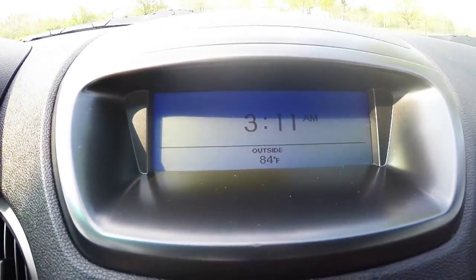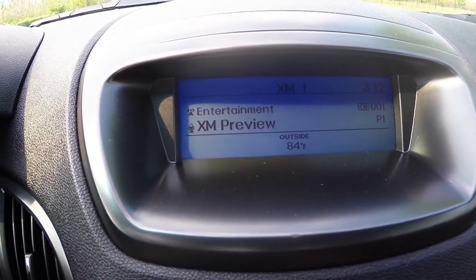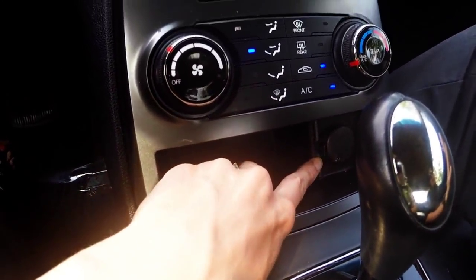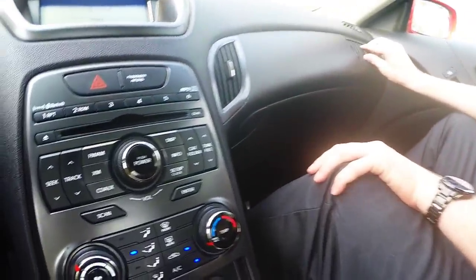A display screen that gives you access to the current time and temperature, and when you have the audio system turned on, it'll show you what source of audio you're currently listening to. 12-volt charger, climate controls, two center cup holders, and inside your storage compartment in the center, you have a USB port and an AUX input.